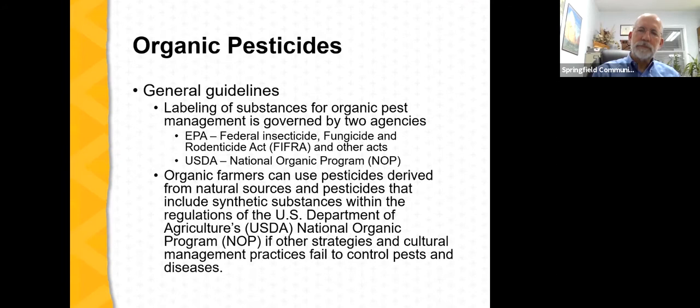The Environmental Protection Agency is the federal agency with the primary role in regulating pesticides — including their approval, labeling, and regulations surrounding their use. This includes organic pesticides. The EPA has ceded some of this responsibility to the USDA: when a claim is put on a pesticide label that it is an organic product, that claim is based upon USDA standards.